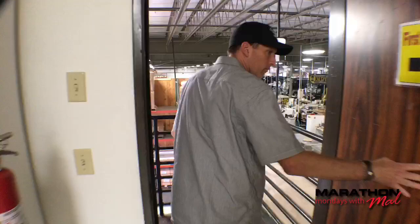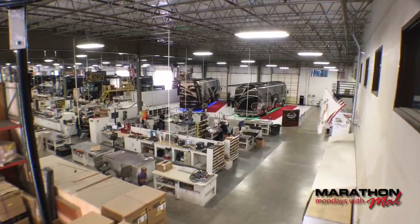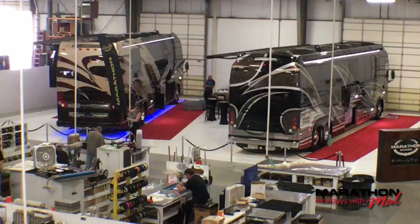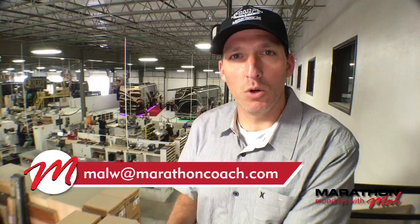That's about it — there's a lot going on. You can see Sarah and Pete Sutton from our marketing team setting up. They're either doing a photo shoot or getting ready for Wine Wednesdays. During the summer, almost every Wednesday, we do a Wine Wednesday where Marathon owners come in, hang out, talk about their coach, other coaches, the lifestyle, and whatever else is going on. This is the production floor. We've seen the upholstery shop and some of the marketing along the walls in the office area. If you have any questions, email me at MalW — that's M-A-L-W — at MarathonCoach.com. Leave comments and we'll see you next Monday on Marathon Mondays with Mal.